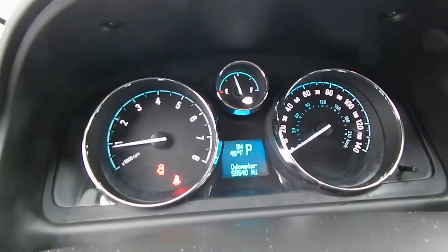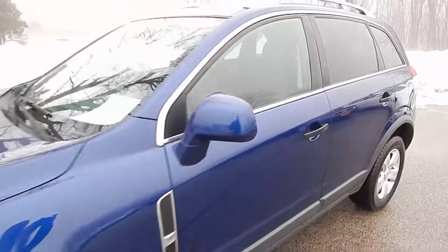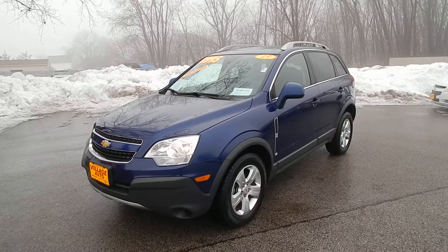This one has only 59,000 miles. Very clean, well maintained local trade. Stop on down to Village Auto — 2013 Chevrolet Captiva Sport LS front-wheel drive, take it home with you today.